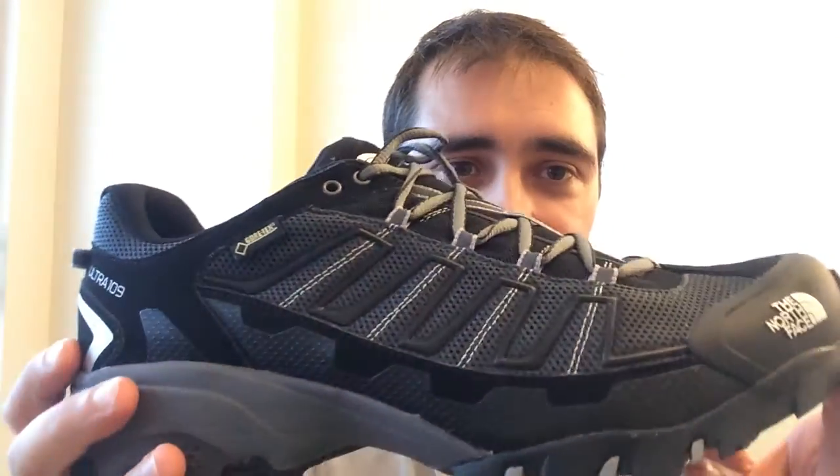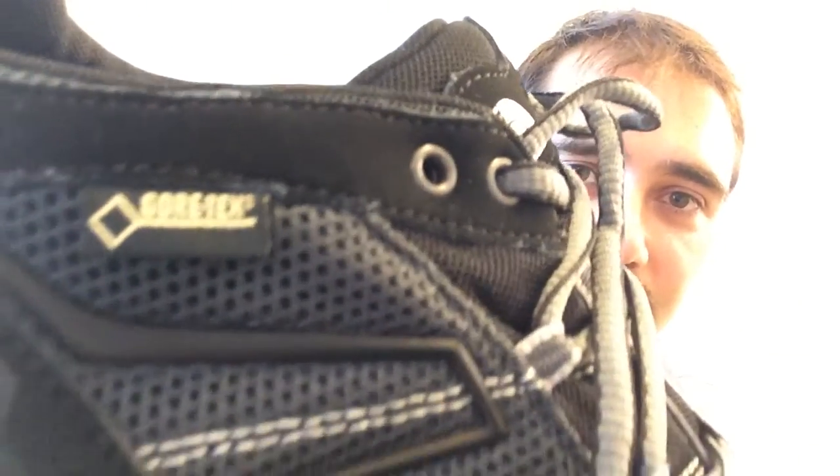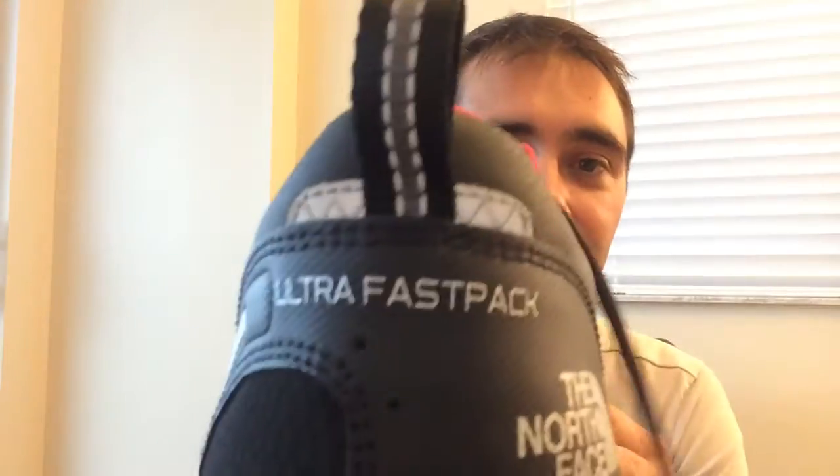I also have this one — the North Face Ultra 109. It also has a Gore-Tex membrane and it's a great hiking shoe. And then this one here, also from North Face — the Ultra Fast Pack — with a Vibram sole. This is the most comfortable hiking shoe I've tried so far. It's amazing.